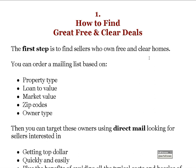Since we don't rely on banks or qualified buyers with this strategy, we can do this anytime — it's a great model. The first step is how to find great free and clear deals. We're looking for sellers of free and clear homes. A lot of people say there aren't many out there, but according to the latest U.S. Census Bureau data, over 30% of properties in the United States are free and clear.